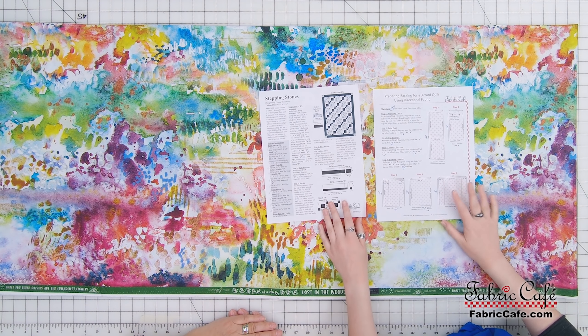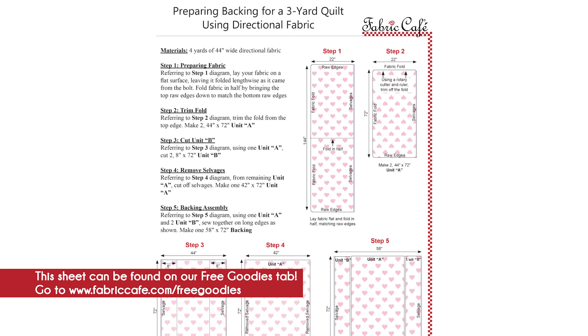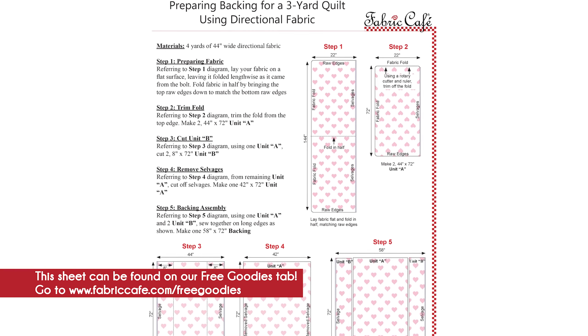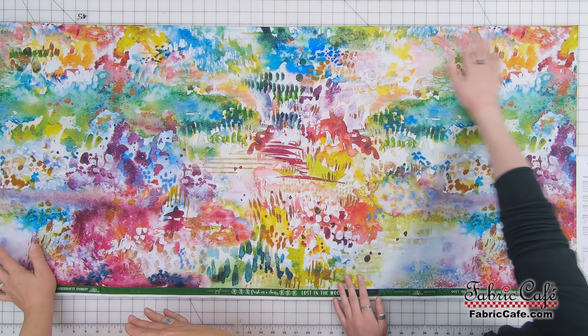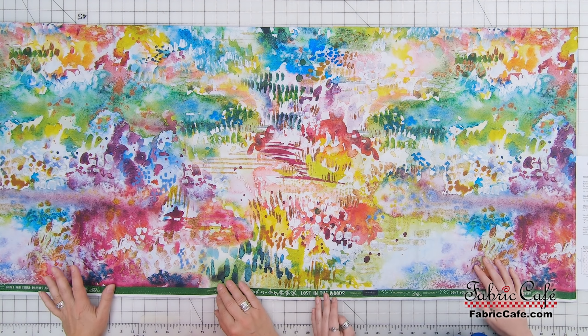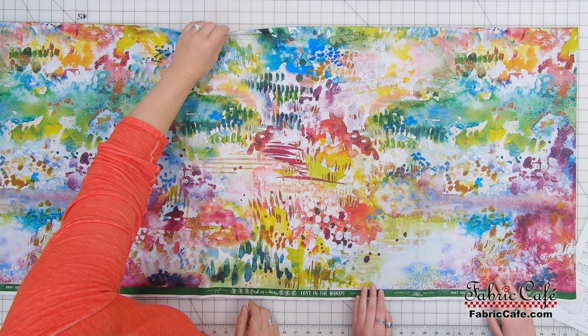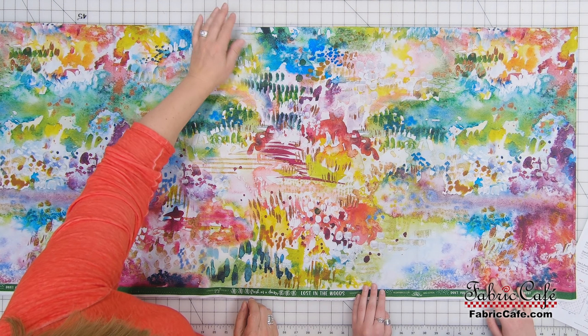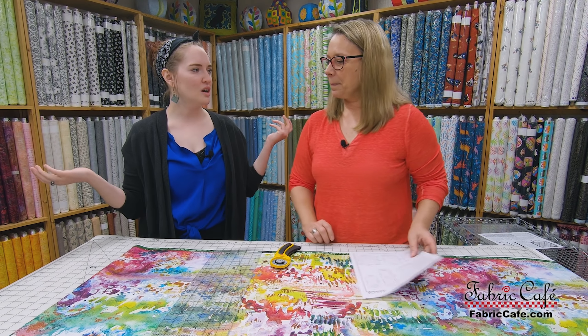So this is the fabric you've chosen for your backing. Now it's directional and that's okay. We have an instructional sheet on our free goodies tab that will completely step through how to cut your directional backing for your lap quilt. So we have our four yards of fabric here, draped off the end of the table. Look at how yummy that is. We do have it folded in half — the raw ends of the four yards are matching and we have our fold here. We're just going to cut this into two pieces.